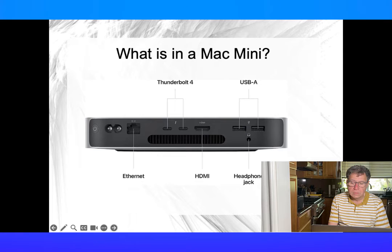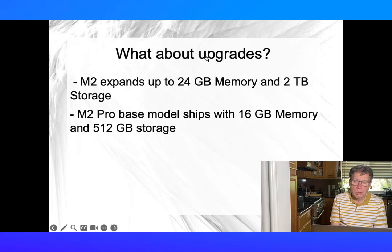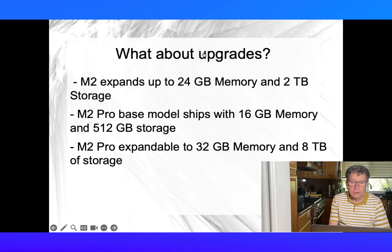What about upgrades? The M2 is expandable to 24GB of RAM and up to 2TB of storage. The M2 Pro-based model ships with 16GB of memory and 512GB of storage, expandable to 32GB of memory and 8TB of storage.